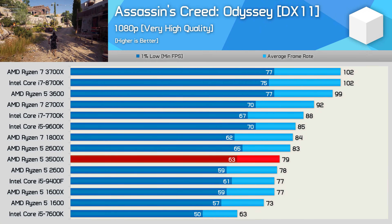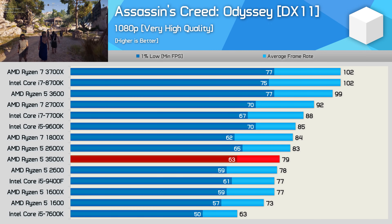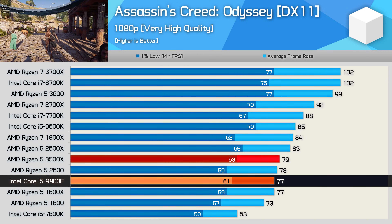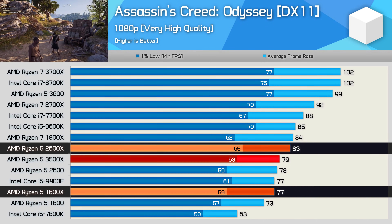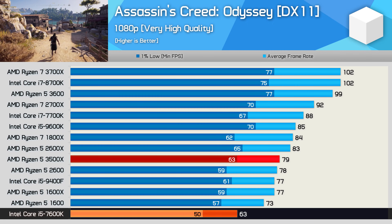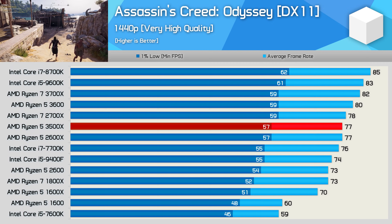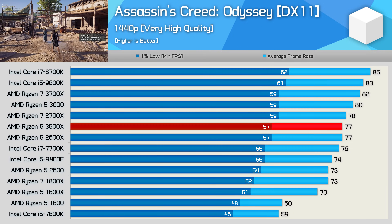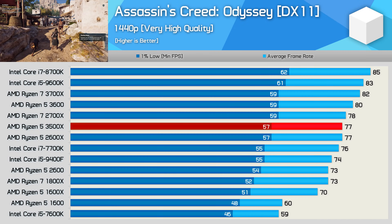Time for game benchmarks. Starting with Assassin's Creed Odyssey at 1080p using very high quality settings with the RTX 2080 Ti. Here the 3500X is comparable to the Core i5-9400F along with the first and second-gen Ryzen 5 parts — performance is good, but I do get the feeling it won't be long before these six-threaded processors go the way of the Core i5-7600K. The game becomes a little more GPU-bound at 1440p, which helps the 3500X, as it's now able to match the Ryzen 5 2600 and deliver similar performance to the R5 3600.